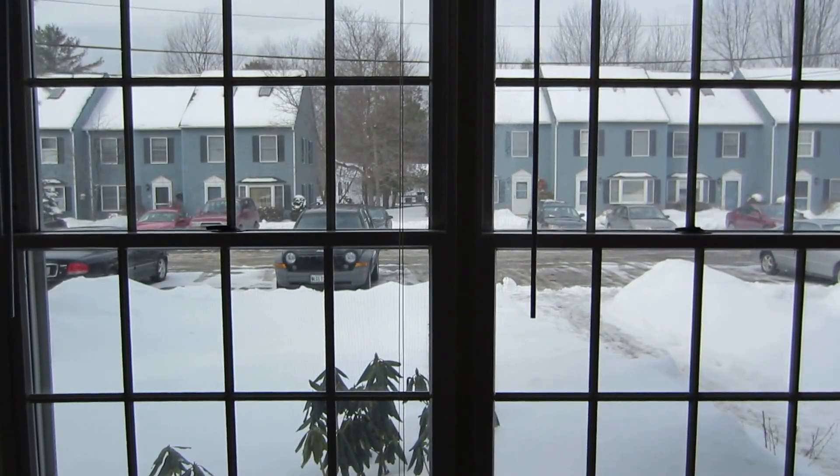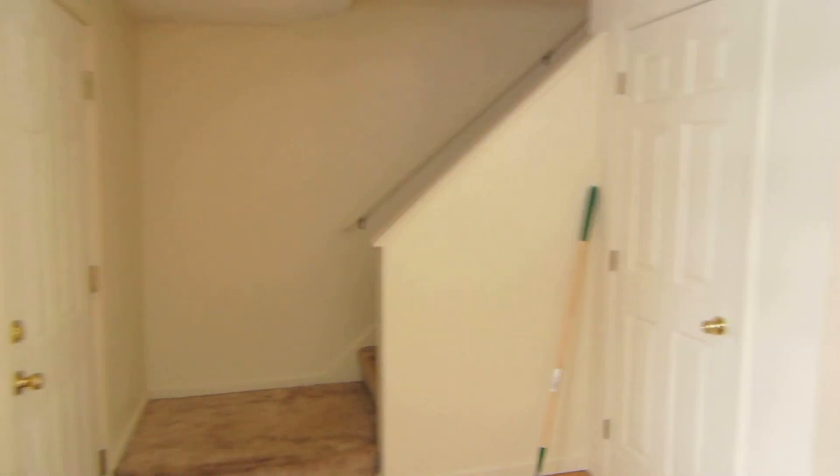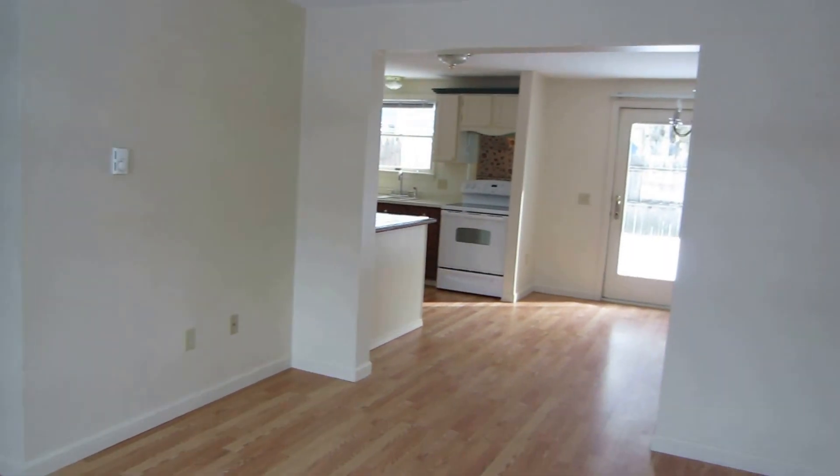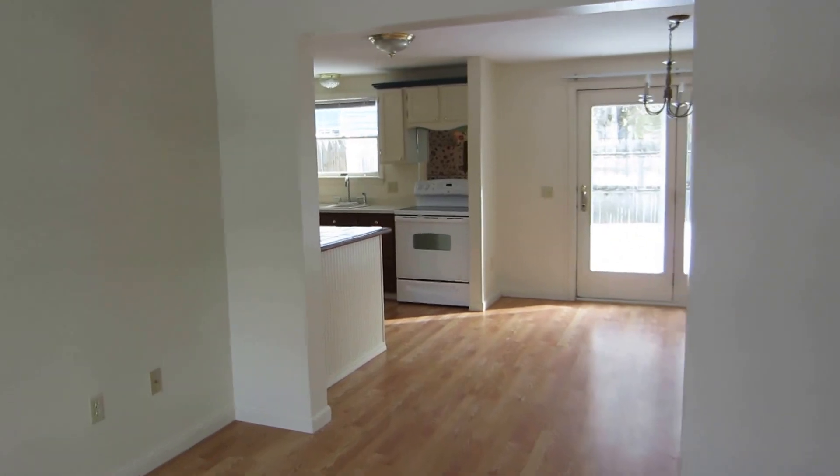This is 68 Baldwin in Bangor, Maine. We're standing in the living room here. These places are usually very nice — it's a great little condo association.